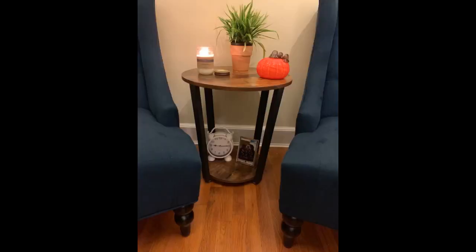Attractive design, incredibly easy to assemble, and reasonably priced. I'm sold.